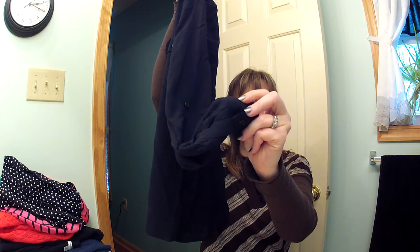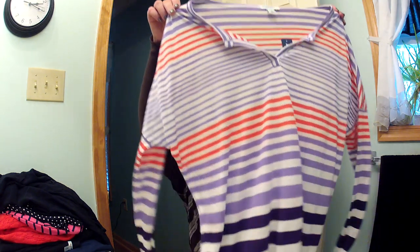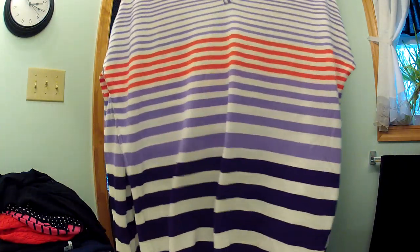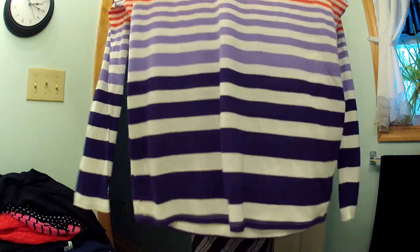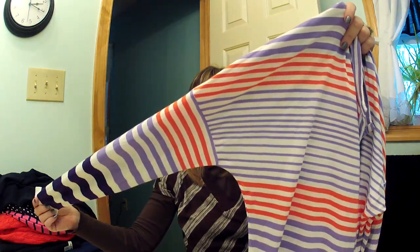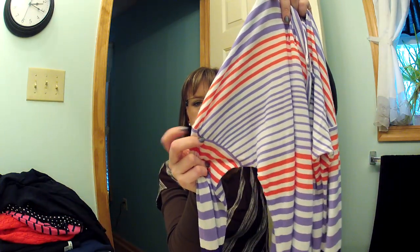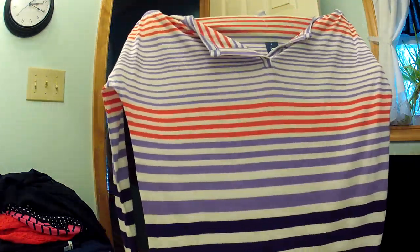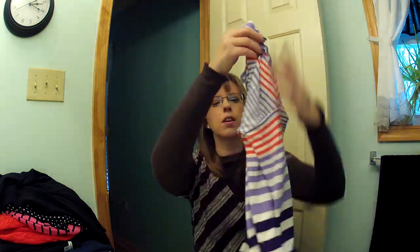And one more item — this is something I wouldn't normally wear but it wasn't very expensive, I think it was like four dollars. It's purple, coral, and dark purple at the bottom with white stripes. It has a drop sleeve that comes down between your elbow and shoulder, almost like a dolman, with skinny sleeves. So that's everything I bought yesterday — thanks for watching, have a good day, bye!